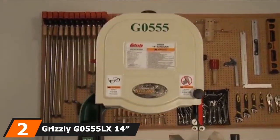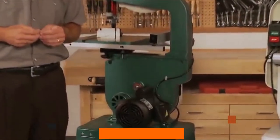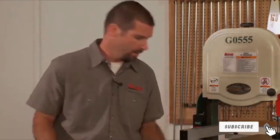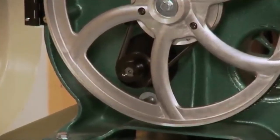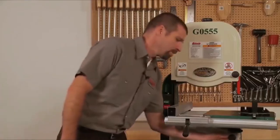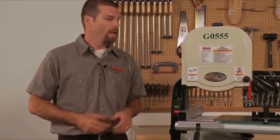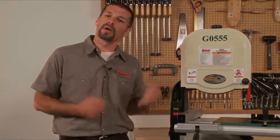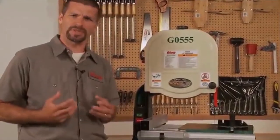At number 2, we have the Grizzly G0555LX14 Deluxe Benchtop Bandsaw. This is a hardcore power tool that will accomplish your work with the utmost ease. Its simple body structure might deceive you, but it is completely opposite in terms of functioning — strategically designed to be easy to use while delivering unexpectedly high performance.